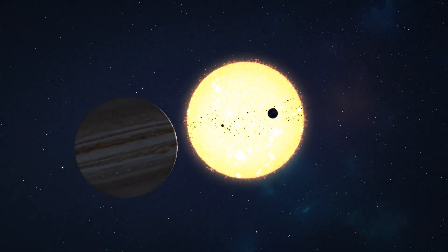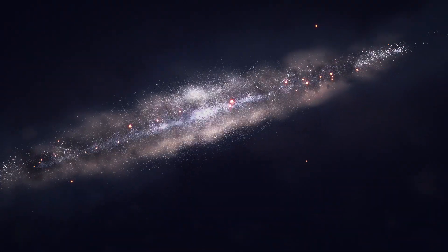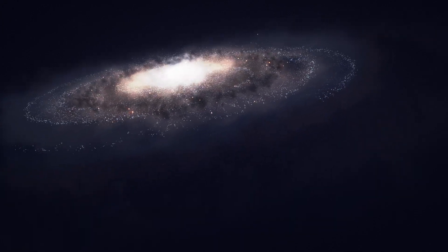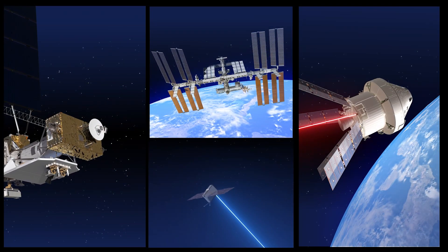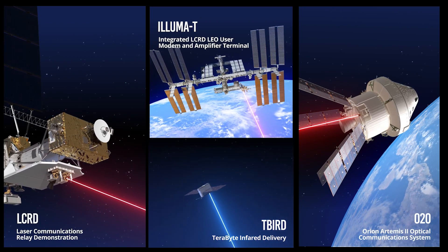Laser communications can help NASA's science missions send more information and data that is vital to our understanding of our planet, the solar system, and beyond. To prove these groundbreaking capabilities, NASA is infusing laser communications into multiple missions.